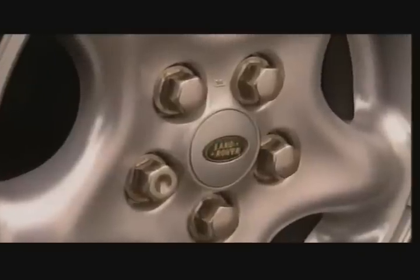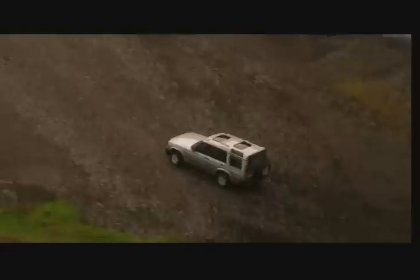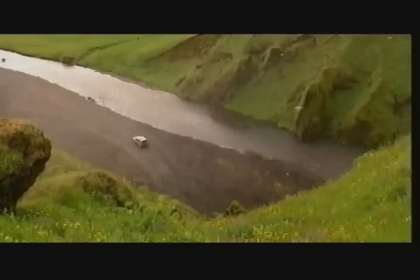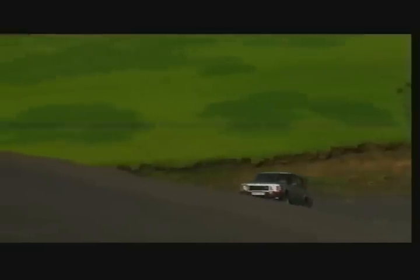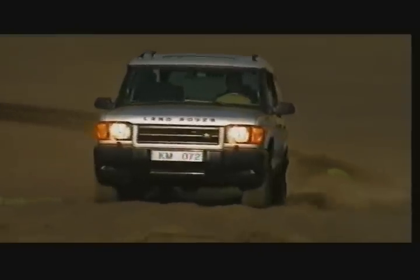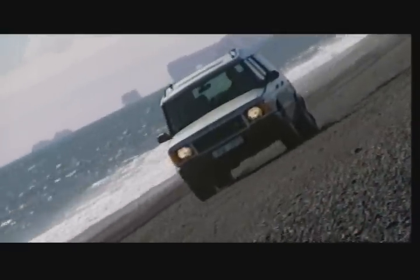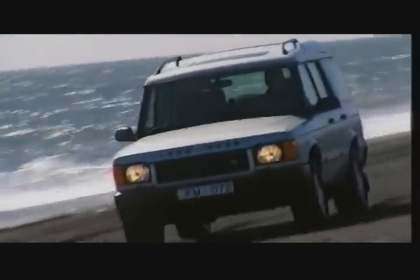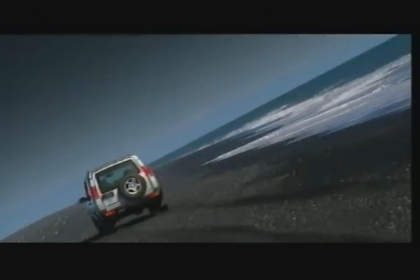New Discovery is Land Rover's all-new leisure vehicle that's packed with state-of-the-art technology. The kind of leading-edge innovation you only get from the world's specialist in four-wheel drive. New Discovery doesn't follow market trends. It leads them.